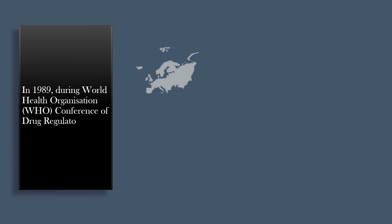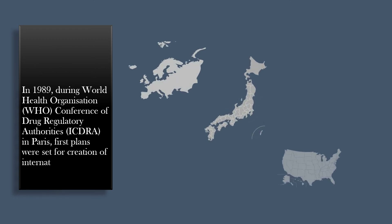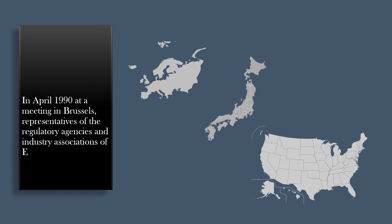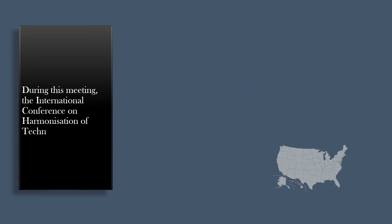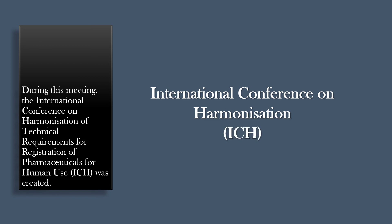In 1989, during the World Health Organization Conference of Drug Regulatory Authorities in Paris, first plans were set for creation of an International Harmonization Committee. In April 1990, at a meeting in Brussels, representatives of the regulatory agencies and industry associations of Europe, Japan, and the United States met, primarily to plan an international conference. During this meeting, the International Conference on Harmonization of Technical Requirements for Registration of Pharmaceuticals for Human Use, ICH, was created.